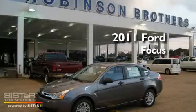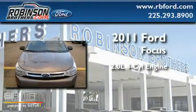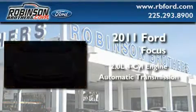This is a brand new 2011 Ford Focus. It features a 2.0-liter four-cylinder engine and an automatic transmission.